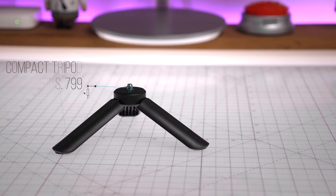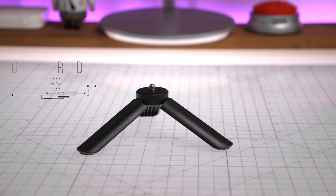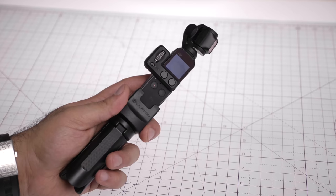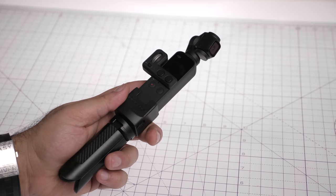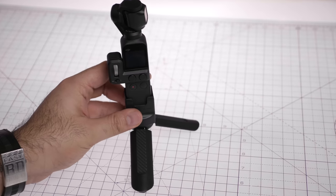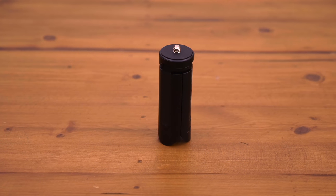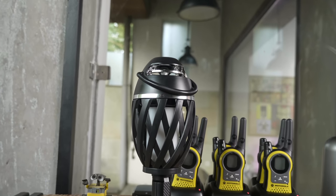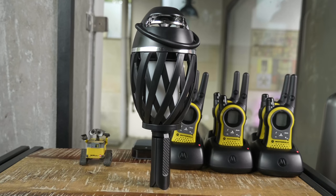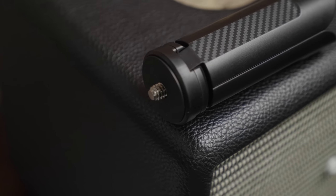Next up is a hand grip tripod — a simple, small, convenient tripod that can be installed on a selfie stick, Osmo, or any other gimbal, giving it three legs to stand anywhere you want. It also folds up to provide an additional grip on the bottom of your stick or Osmo product, making it easier to carry handheld. It is extremely lightweight and can act as feet for your device.